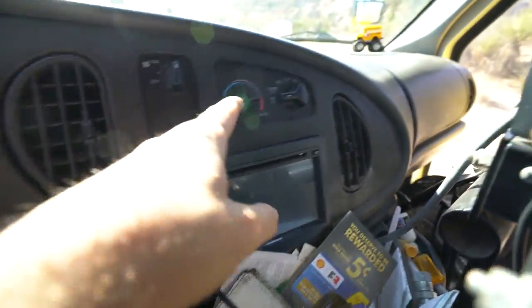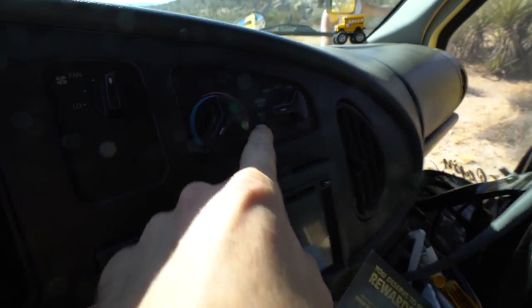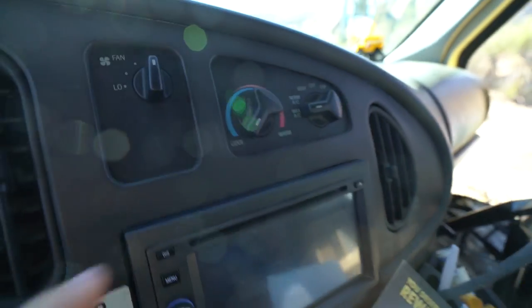Air conditioning update: it works. It just took a little while to get going. I got it on max AC, all the way cold, on high. It works, but then sometimes it doesn't.